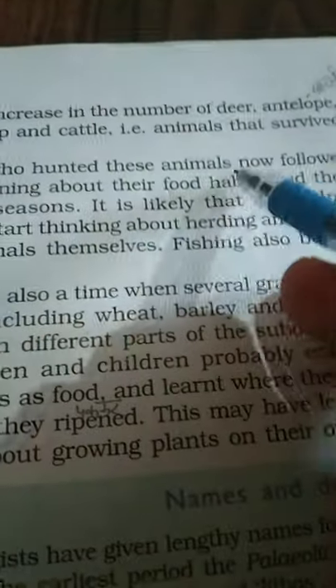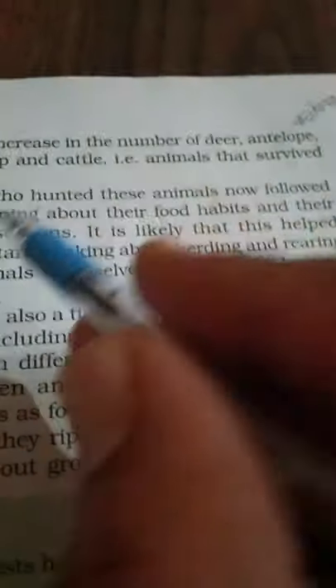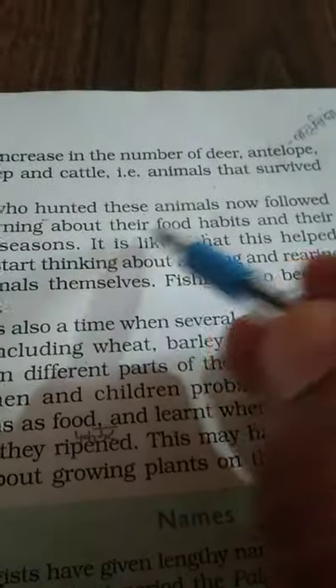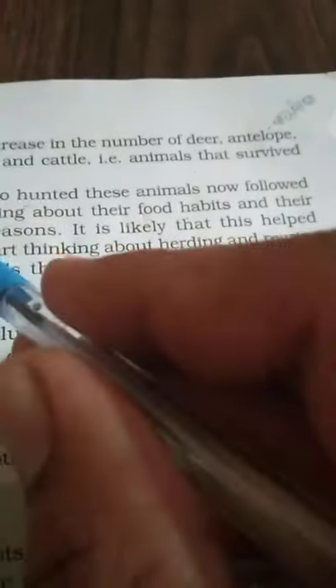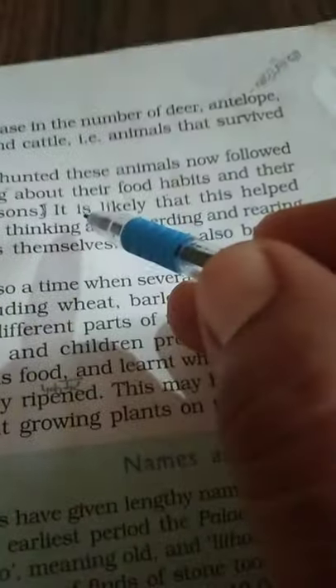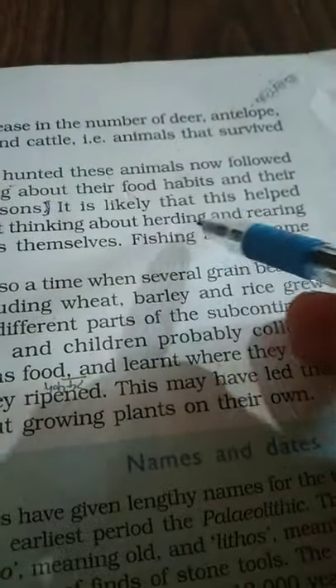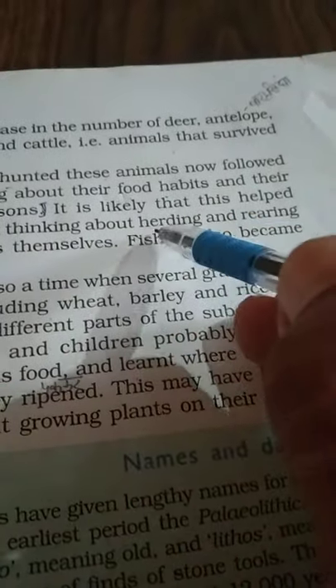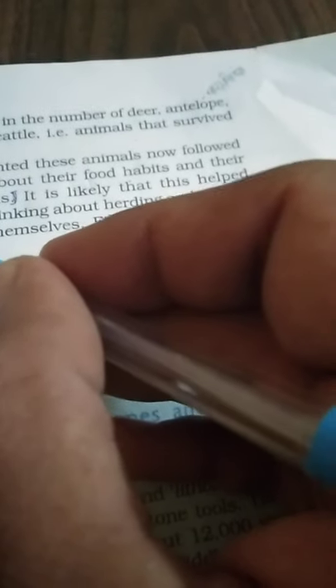Those who hunted these animals followed them, learning about their food habits and breeding seasons. It is likely that this helped people to start thinking about herding and rearing these animals themselves. Fishing also became important during this time.